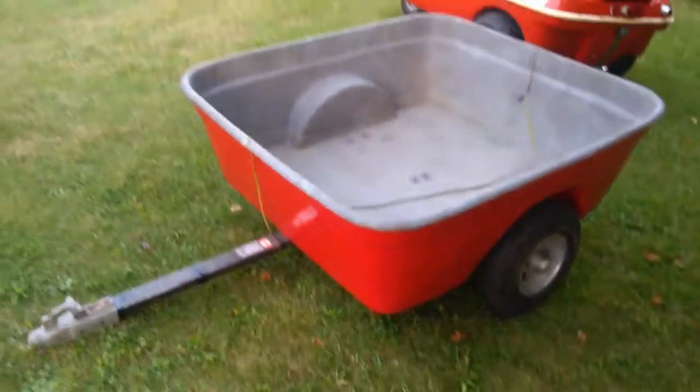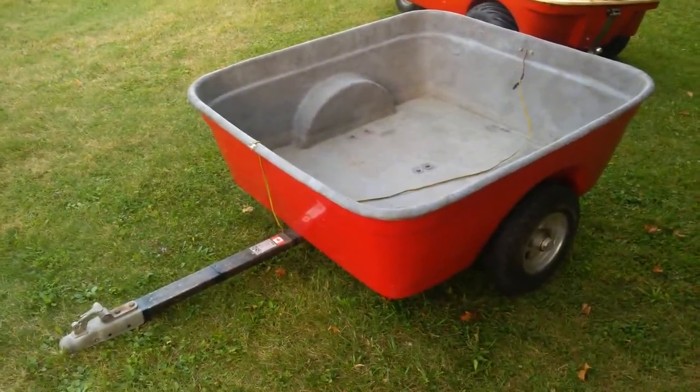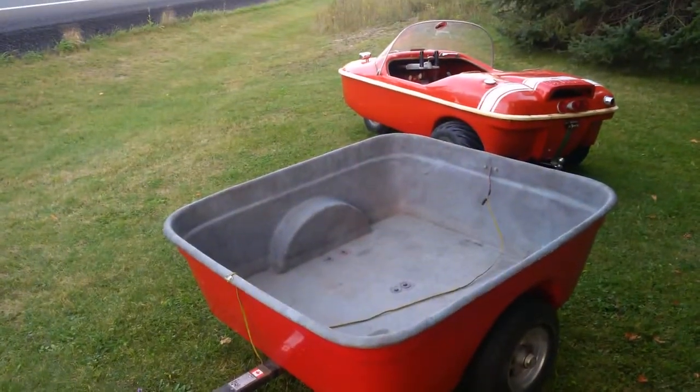So here again is the factory accessory trailer for the Beaver ATV. You can actually see a Beaver ATV in the background.